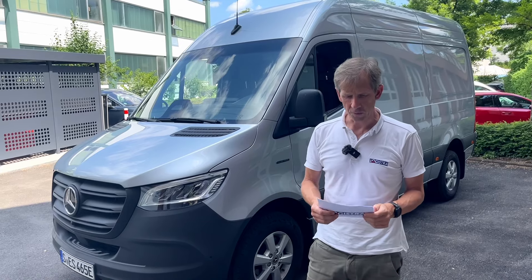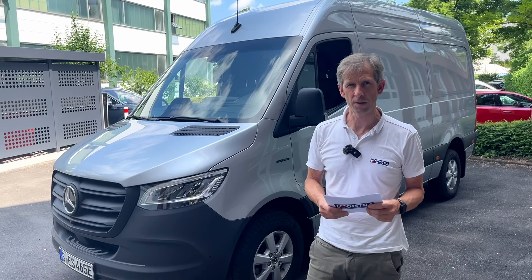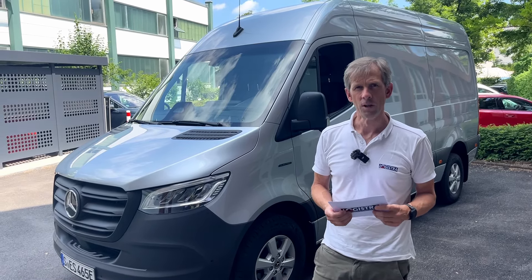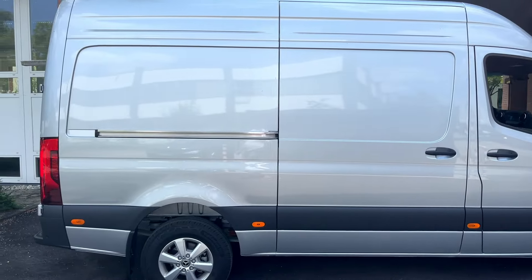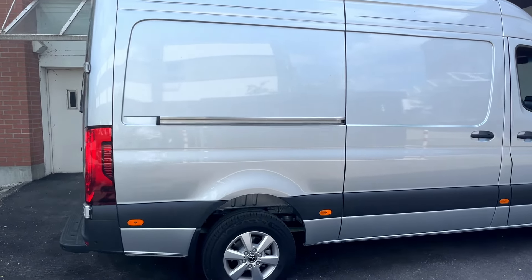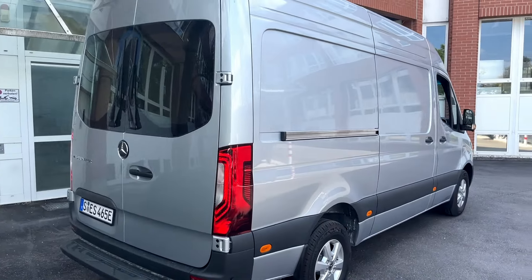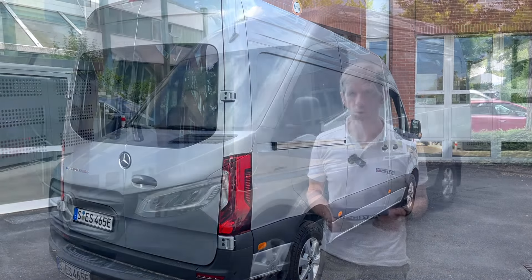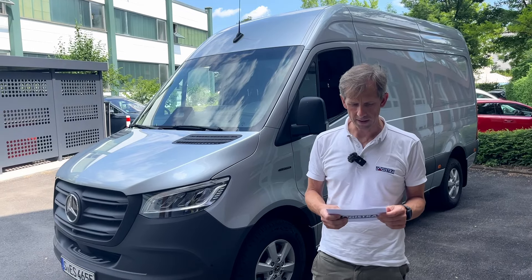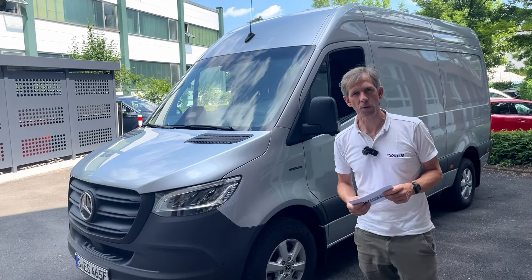Hier ist der ganz neue Mercedes-Benz E Sprinter – die elektrische Zwischenstufe, wenn man so will. Er hat nochmal ein ordentliches Update gekriegt. Wir haben hier den Kastenwagen Standard mit 81 kWh Batterie, von drei möglichen Batterien. Jetzt gibt es 56, 81 und 113 kWh Kapazität, also deutlich höhere Reichweiten. Das Fahrzeug ist weitgehend vollständig ausgestattet und hat alle Fahrerassistenz an Bord, die man so braucht. Den neuen E Sprinter nehmen wir jetzt mal genauer unter die Lupe.